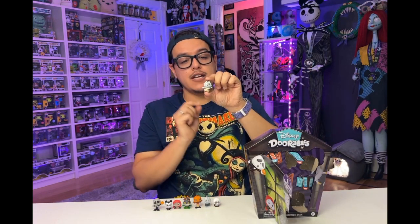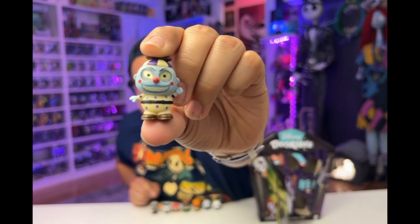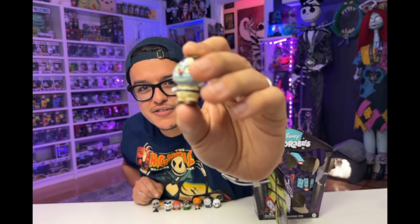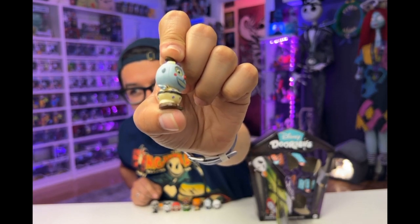And now our last character. And we've got the Clown with the tear-away face, who is standing and not on his unicycle. He's got a rim around his face — all the way around his face — where it looks like they've added detail for him to tear away his face. This detailing is amazing. What an awesome collection!